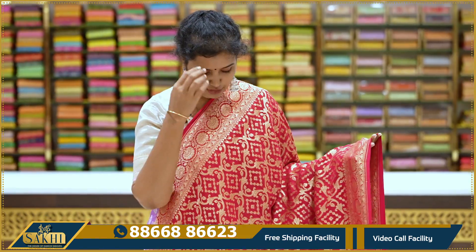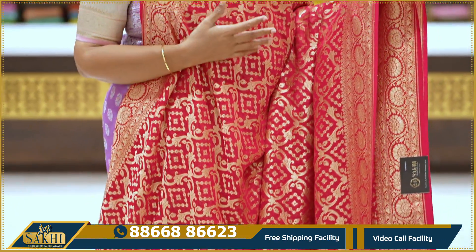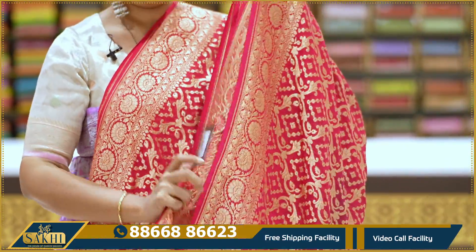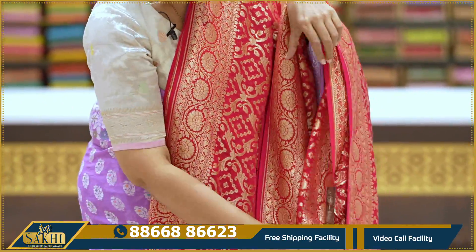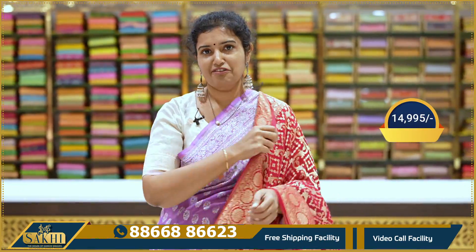Nice red color, beautiful chilly red — all-over design in front, two sides with floral borders. Pallu and blouse. Price: $14,995.